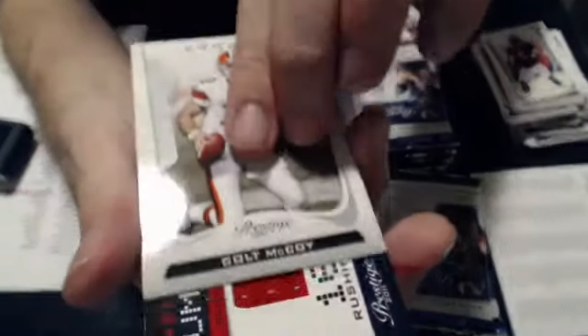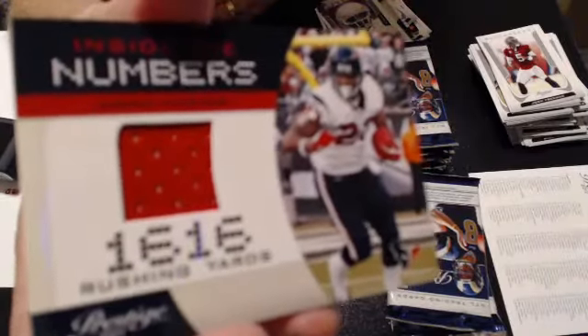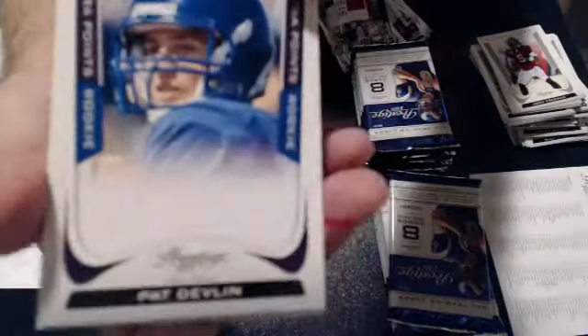And our second hit is an Arian Foster jersey, inside the numbers, for the Texans. And now we're in at 15, a 250. And that will go to Hild. Patent that one.